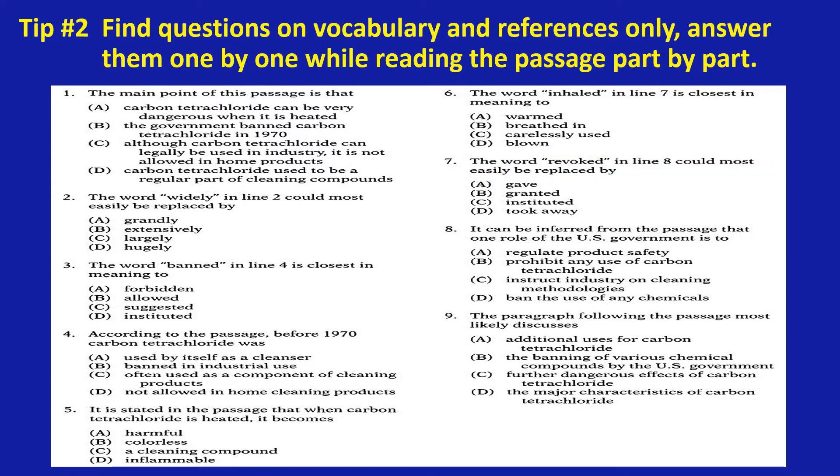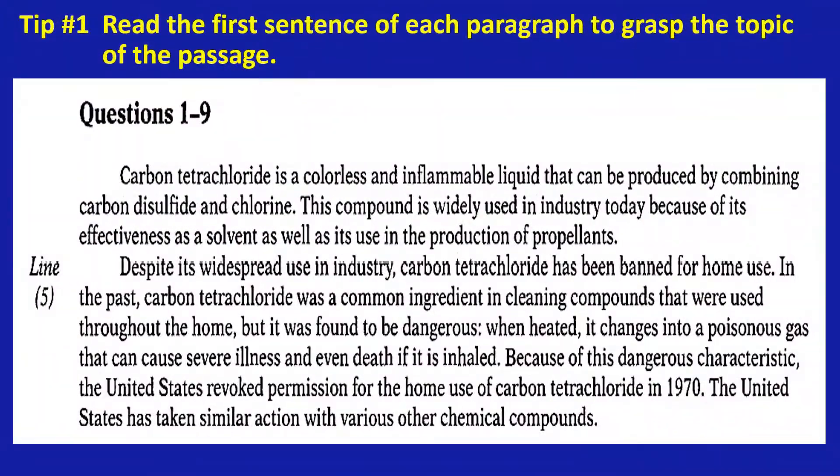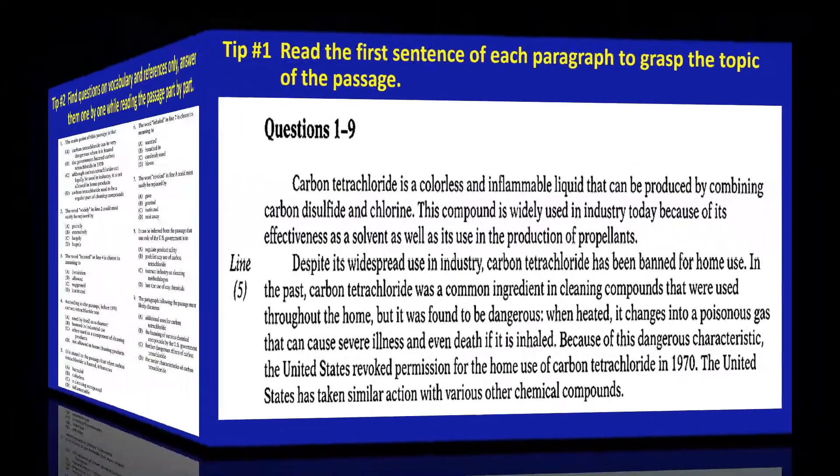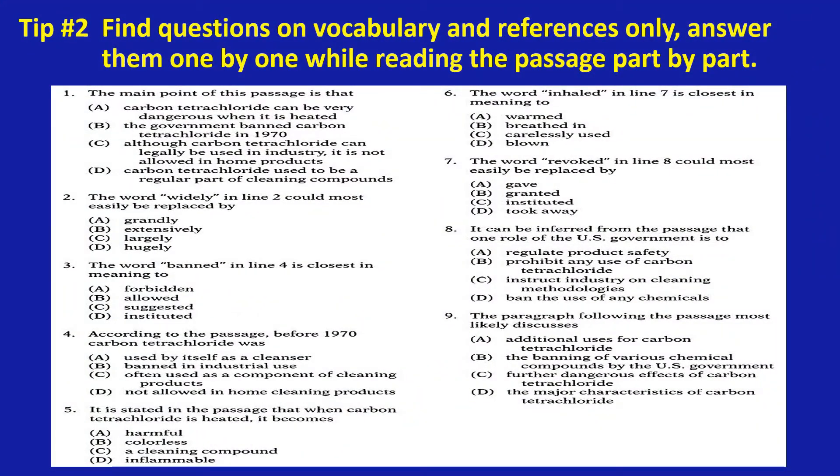Now let's try to do the exercise starting from number two. The word 'widely' in line two could most easily be replaced by — then go to the reading passage. You read from the beginning until line two: 'Carbon tetrachloride is a colorless and inflammable liquid that can be produced by combining carbon disulfide and chlorine. This compound is widely used in industry today because of its effectiveness as a solvent as well as its use in the production of propellants.' The word closest in meaning to 'widely' is 'extensively.'